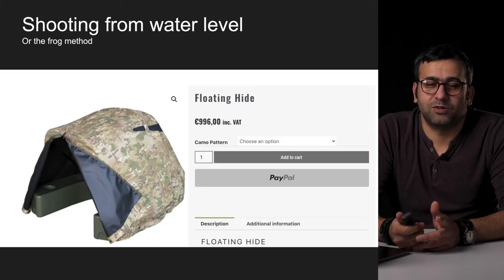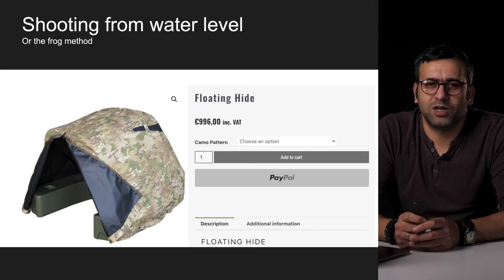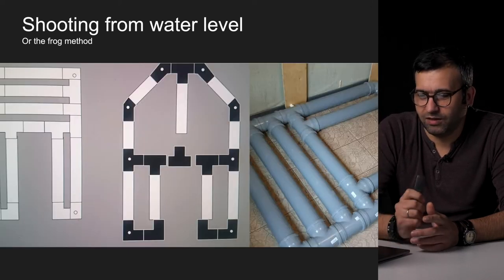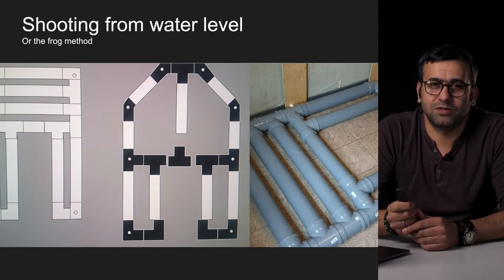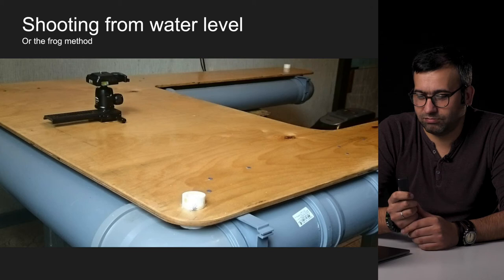Now you understand why I call this the frog method. The price of this type of device is around 1000 euros, and of course you can find more affordable, compact, inflatable solutions in the market, but the price is pretty much in this range, plus or minus 100 euros. Being a classical Russian, I decided to go the other way — I sketched a blueprint, went to the hardware store, did some sewing, and put together my own thing.